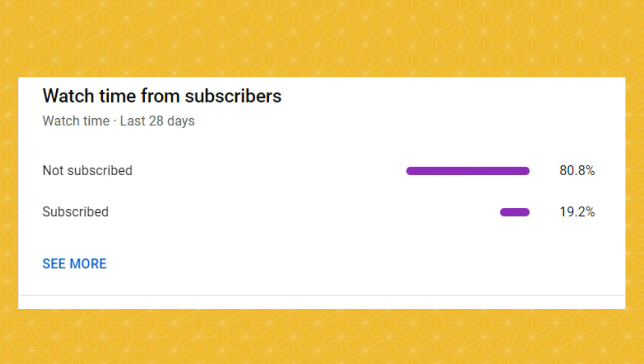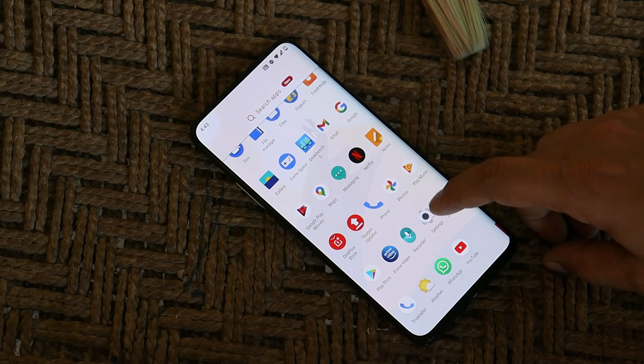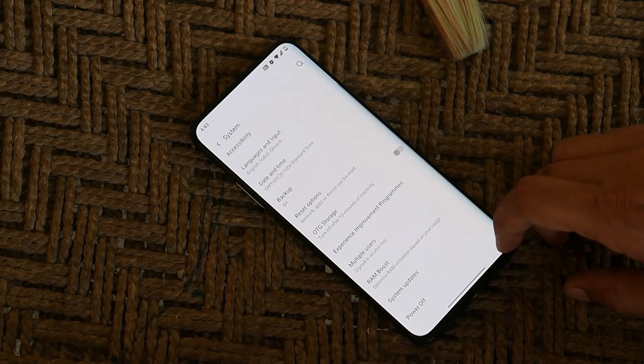To get notified whenever we upload a new video. Now talking about this update — basically it doesn't bring any kind of new add-ons. A few bug fixes and a security update have been rolled out for the OnePlus 7 series. Also, some users haven't received this update via OTA, so I'll try to provide all the download links in the description below.